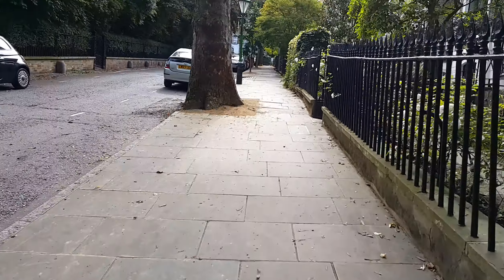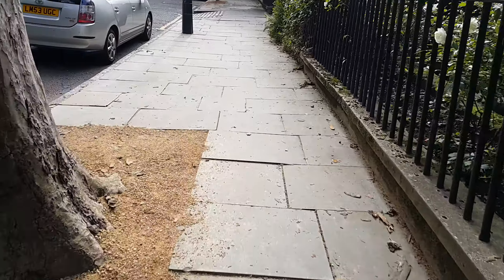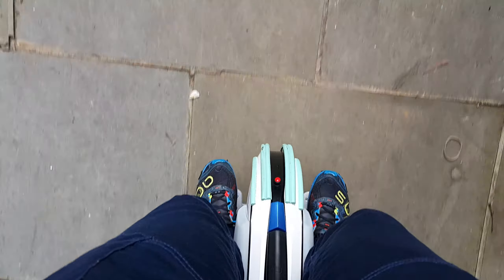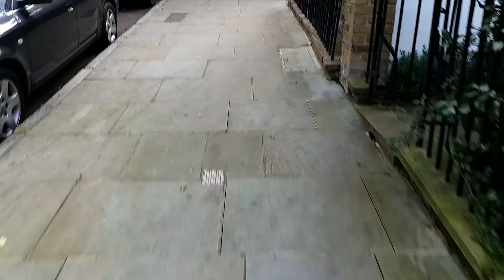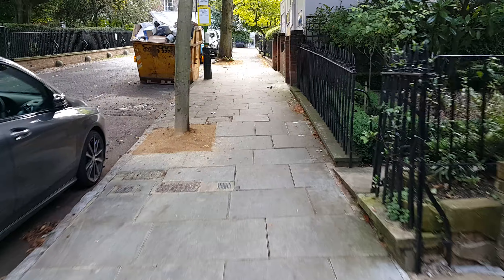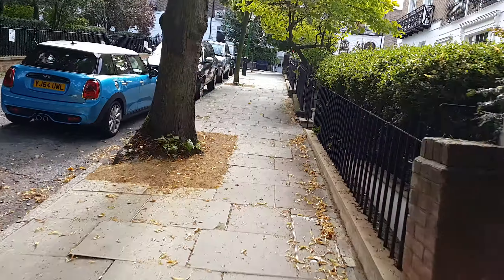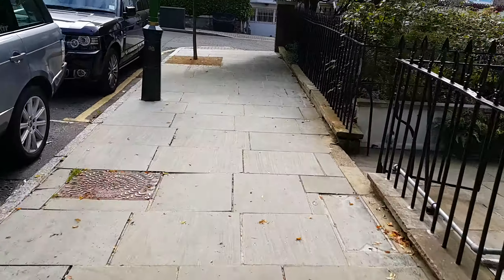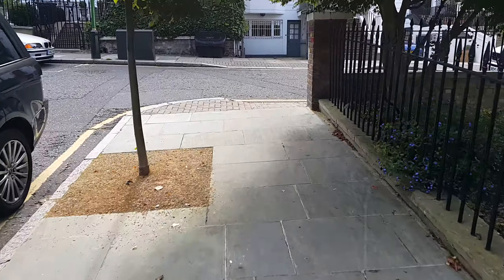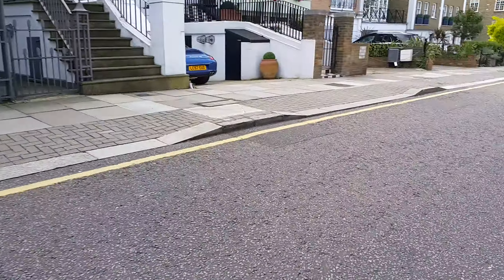This is the same steep hill I came up a minute ago on the hoverboard, and it was twitching all over the place. Now I'm doing the same thing on my Ninebot and it's very easy — it's not twitching, and it's actually a lot faster as well. On the hoverboard you can only go about walking pace, and it feels twitchy because any little input you make affects how you go.